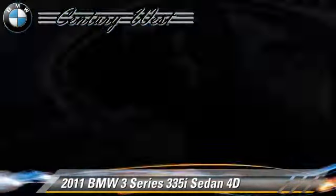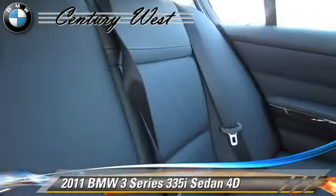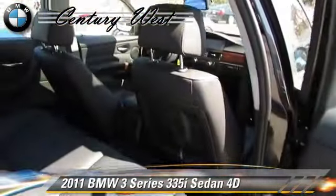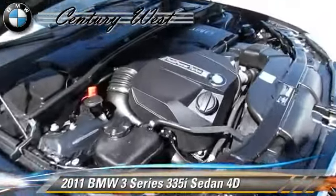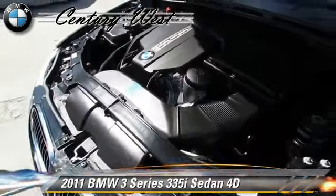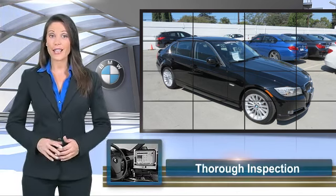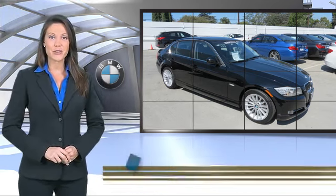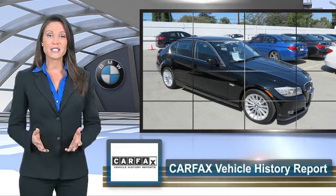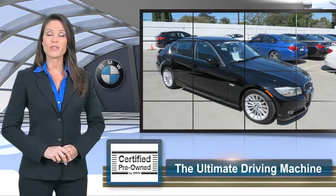Give us a call to schedule your test drive today. To be eligible for the Certified Pre-Owned Vehicle Program, a BMW must pass a thorough inspection by factory-trained technicians. Ask to see the BMW Certified Pre-Owned Inspection Checklist — it is your assurance of the quality, reliability, and overall pleasure BMW owners have come to expect.